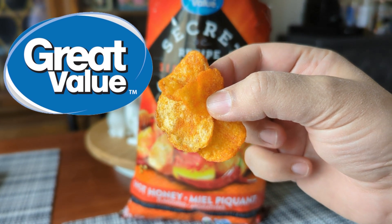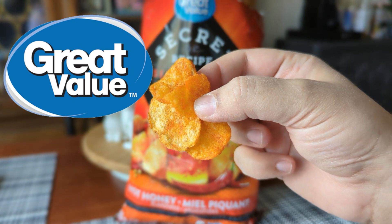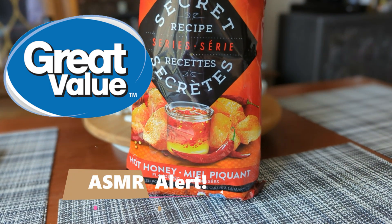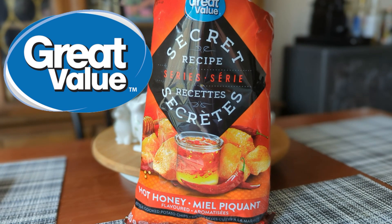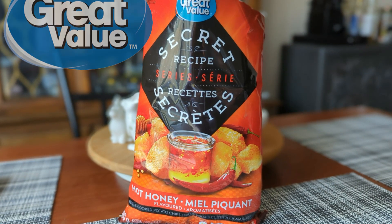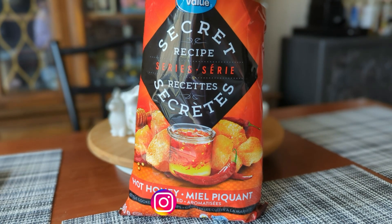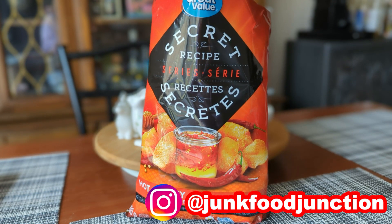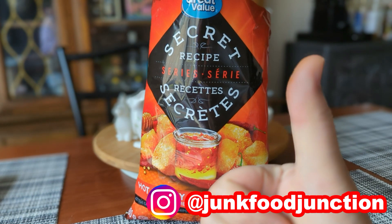The new hot honey secret recipe chips, they're here in Canada courtesy of Great Value and Walmart, and they're going in. Mmm, wow — she's a creeper. It starts off pleasantly sweet and then a little bit of barbecue flavor comes out, but it's pure heat at the end. Wow, you're really gonna need a drink on hand if you're gonna attack a bag of these.